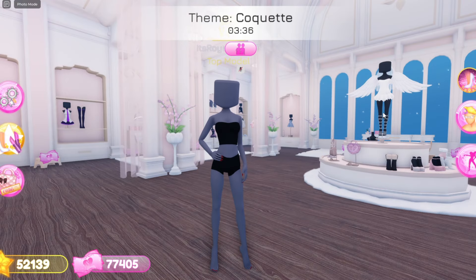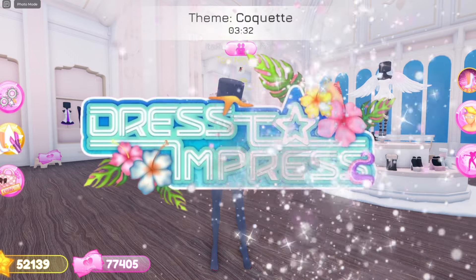Hey Diors, in today's video I'm gonna be spilling some tea about the brand new summer update that will be coming to Dress to Impress very soon.